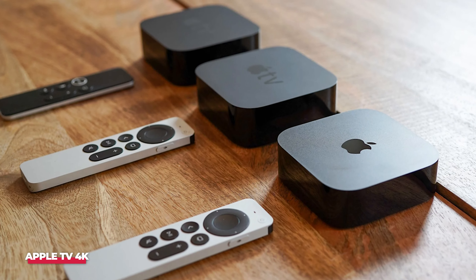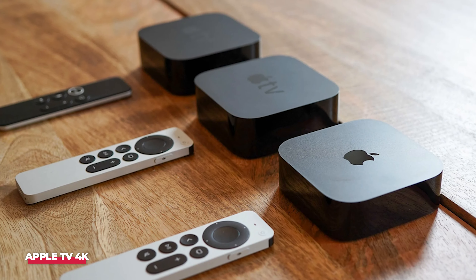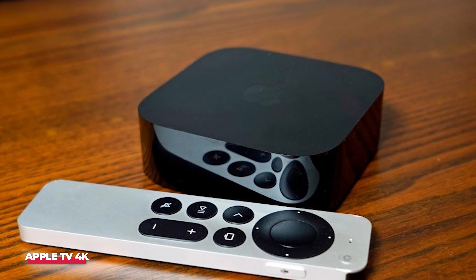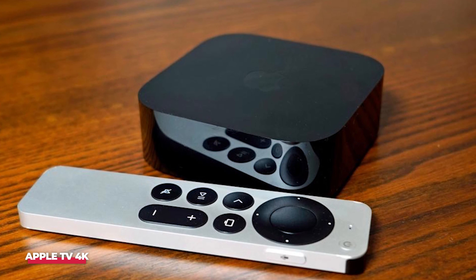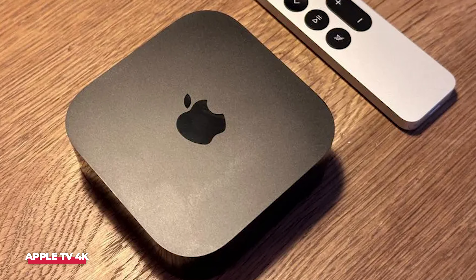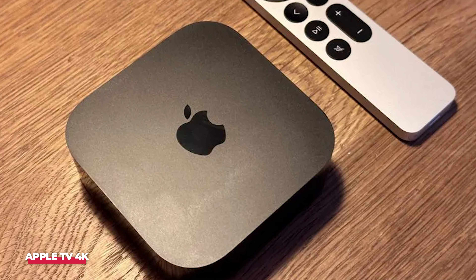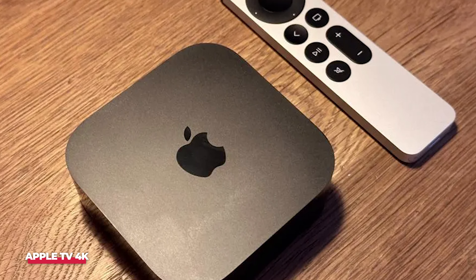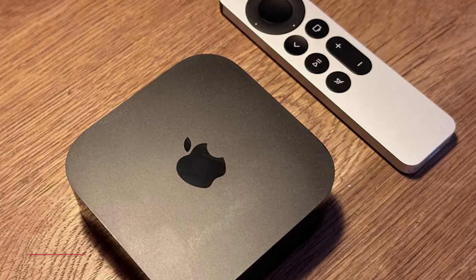Sports fans will appreciate Apple TV+'s new feature for MLS and MLB games, allowing you to watch up to four streams simultaneously. To enable this feature, simply look for the grid icon on the interface to add multiple live streams. Overall, the Apple TV 4K delivers impressive performance, added functionality, and a sleek interface, making it a strong contender in the streaming device market, despite its slightly higher price.